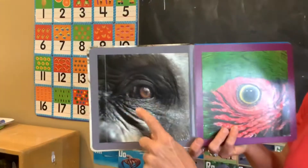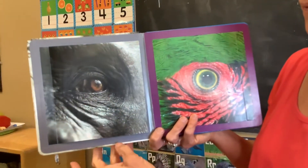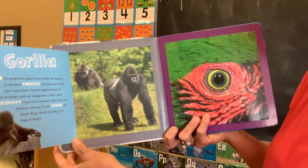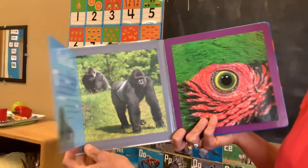Here's the first animal. Who's looking at you? What animal is it? It's a gorilla. Do you like people staring at you? Because gorillas don't like when you stare at them. They think it's a sign of danger.